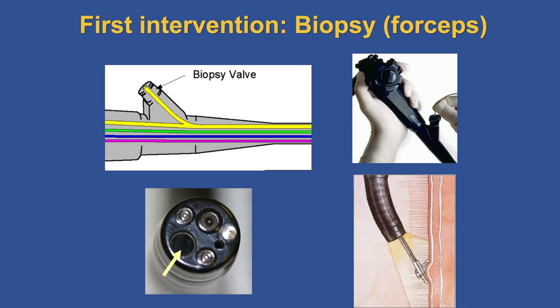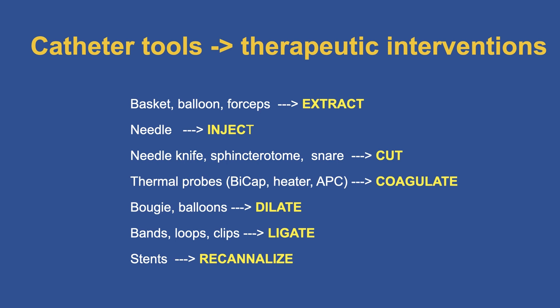The first intervention was made possible by integrating a working channel — called a biopsy channel — because the first thing done was passing a biopsy forceps through the working channel to get biopsies. This is where our partnership with industry started, as companies began developing catheter tools needed to perform therapeutic interventions.